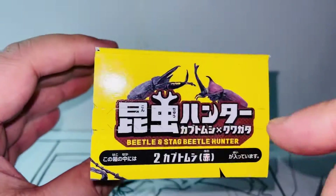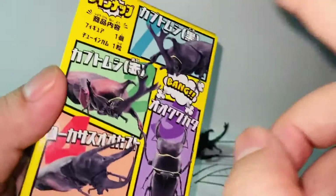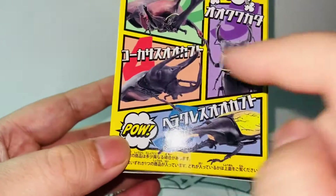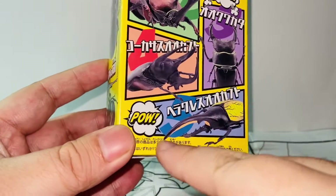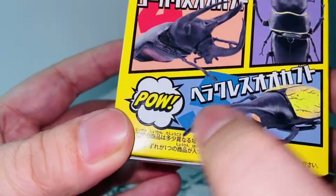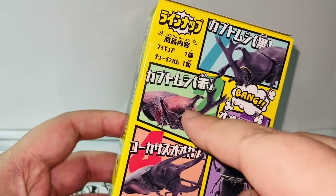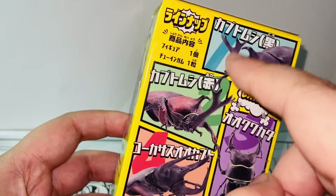So by matching the numbers with what's shown on the box, you can choose the one you want. I wanted the red one the most, so that's why I got this one. I think number four and number five will be very popular because the horns look super long and exciting.